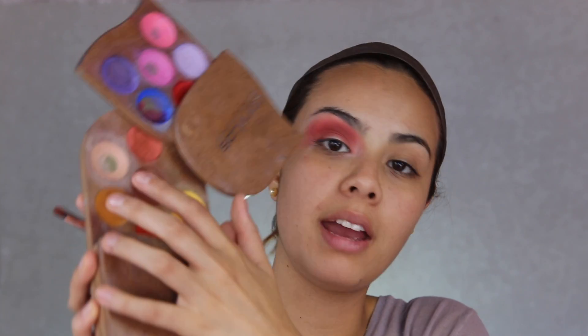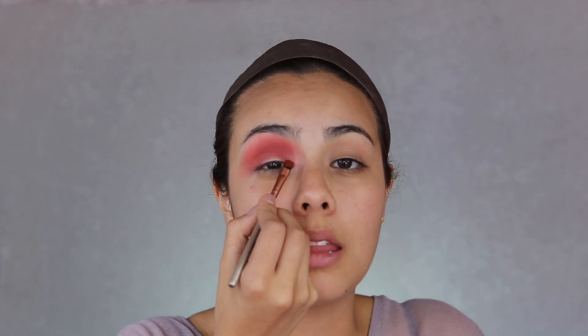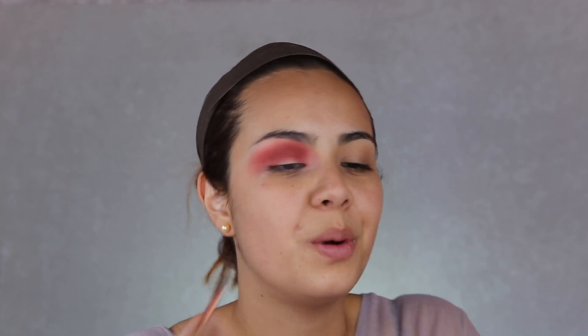Ahora para el tono de profundidad voy a ayudarme de esta base color roja mezclada con una de un tono café para que quede un tono súper lindo, y lo voy a concentrar en la esquina exterior de la cuenca y en la parte interior del lagrimal, para dar este efecto súper lindo. Al cortar el crease, ese punto de luz queda mucho más notorio. Lo voy a aplicar con una brocha lengua de gato y luego lo difumino y lo sello con una sombra en polvo.